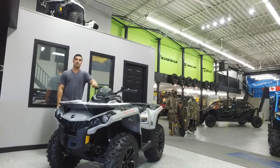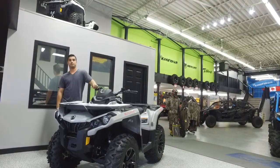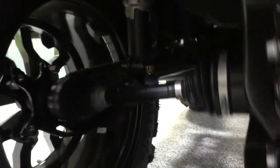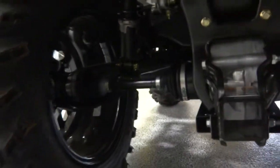Nick here from Gibbons Motor Toys, and today we are proud to introduce the Outlander 650 DPS. It features the only independent rear suspension that eliminates scrub and camber changes. The wheel pivots straight up and down rather than in a butterfly motion like competitors' systems.